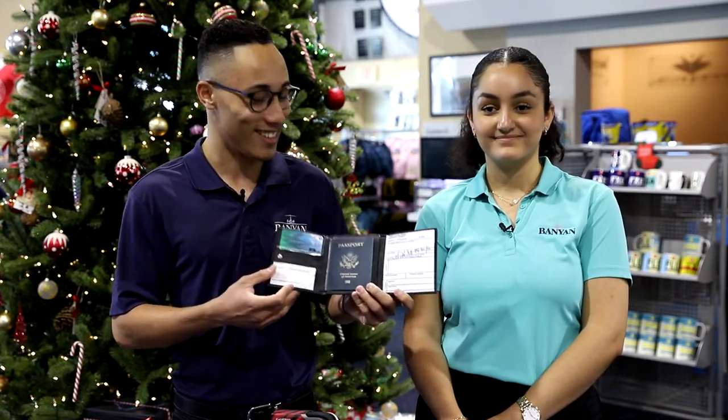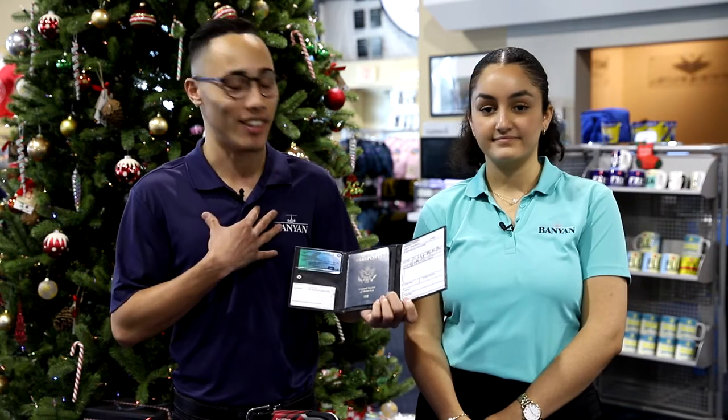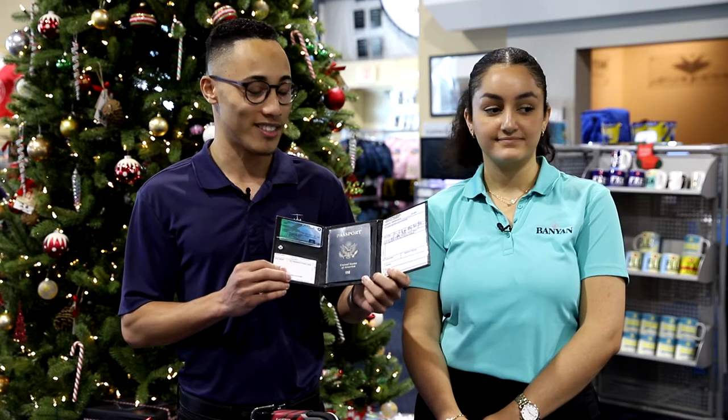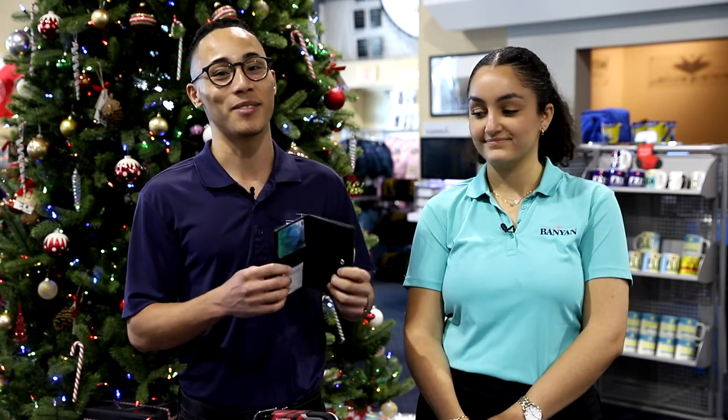This is what caught my eye the first time I saw it. Personally, I have one and I use it all the time. It's a very, very good product, and I would definitely recommend it for a Christmas gift.